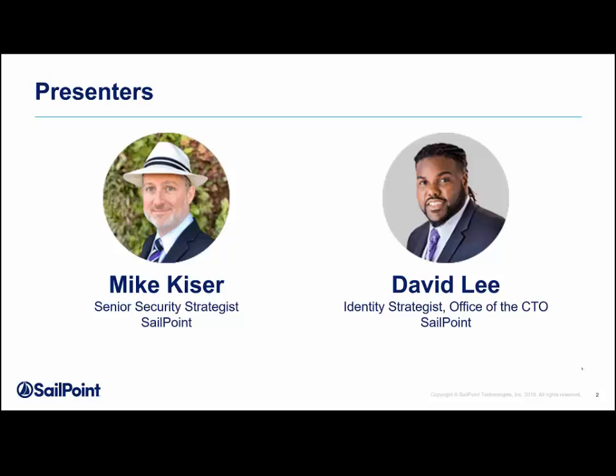Joining us today is SailPoint Senior Security Strategist Mike Kaiser and Identity Strategist, Office of the CTO, David Lee. We're excited to have you here with us today. Thank you for those of you who are joining us on the call today to talk about how you can take your existing access management program and power it up with identity governance.